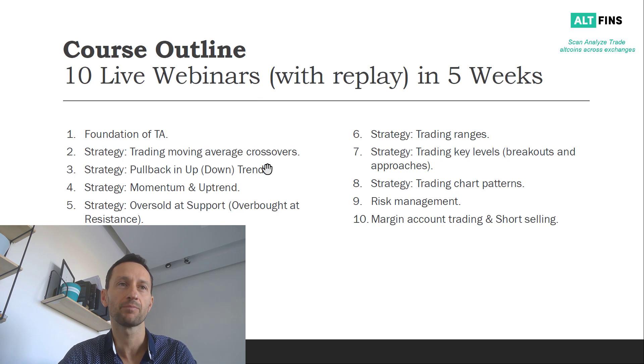The strategies include trading moving average crossovers, how to trade pullbacks in an uptrend, how to trade momentum in an uptrend, and more. We'll also cover risk management, how to use margin accounts safely, and how to do short selling in a bear market. The webinars cover key technical analysis concepts such as identifying trends, using indicators like MACD and RSI for trade entry and swing trading, identifying support and resistance zones, and trading chart patterns like ascending and descending channels and triangles.